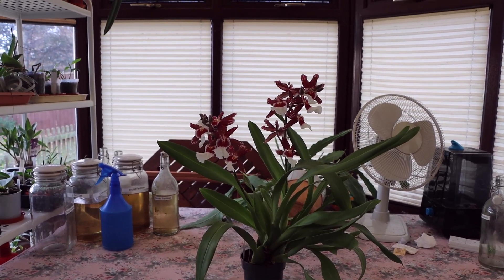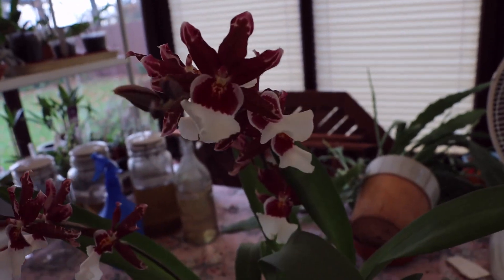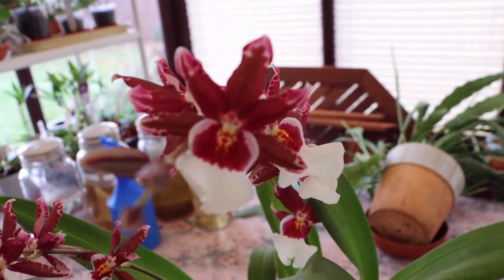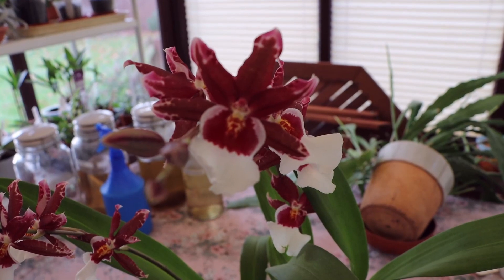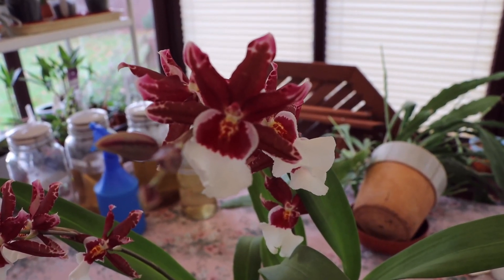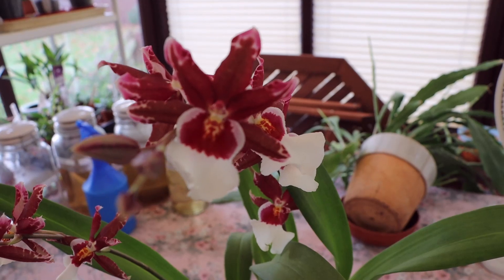And I think it's a very, very attractive plant for a number of reasons. The colour, I think, is quite outstanding. It's a beautiful thing. The contrast between that wine red and the white is beautiful and striking. You've got the yellow area around the throat.